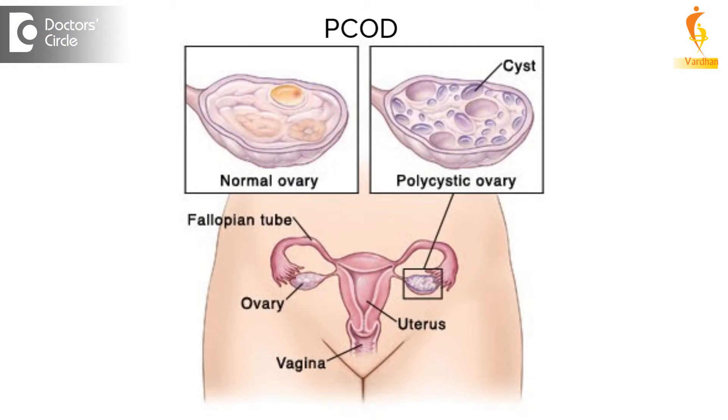Polycystic ovarian disease or polycystic ovarian syndrome is a very common disease. The incidence is around 15 to 30 percent, and nowadays it is very commonly seen — 1 in 10 women. PCOD is initially treated by changing food habits and lifestyle management. If that is not correctable, then the mode of treatment for PCOD is surgical.